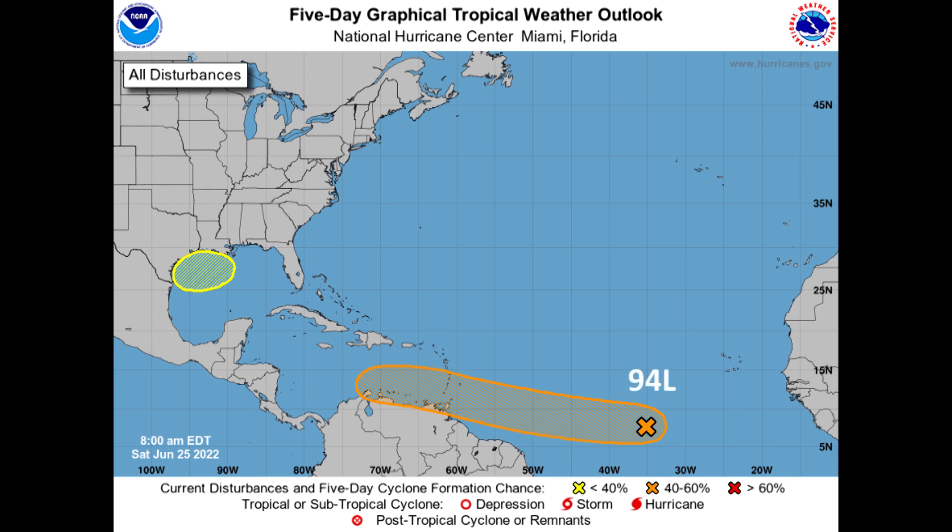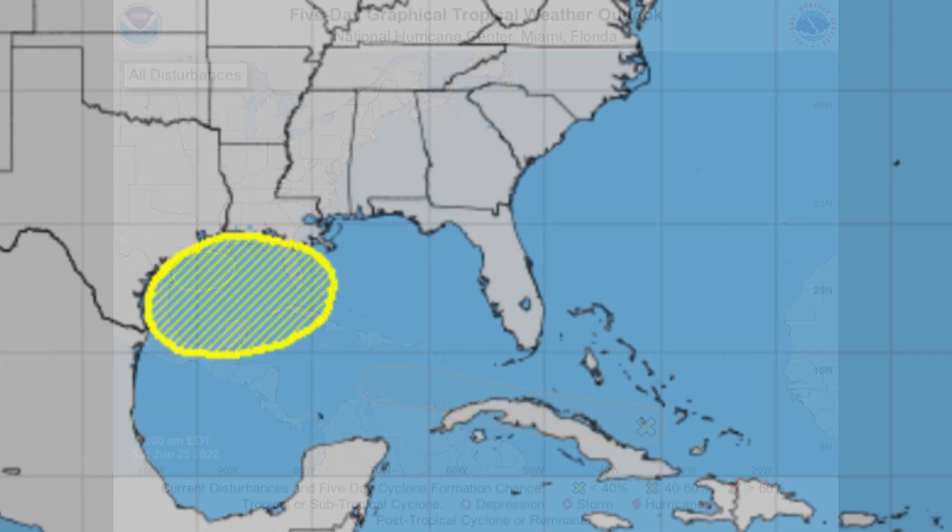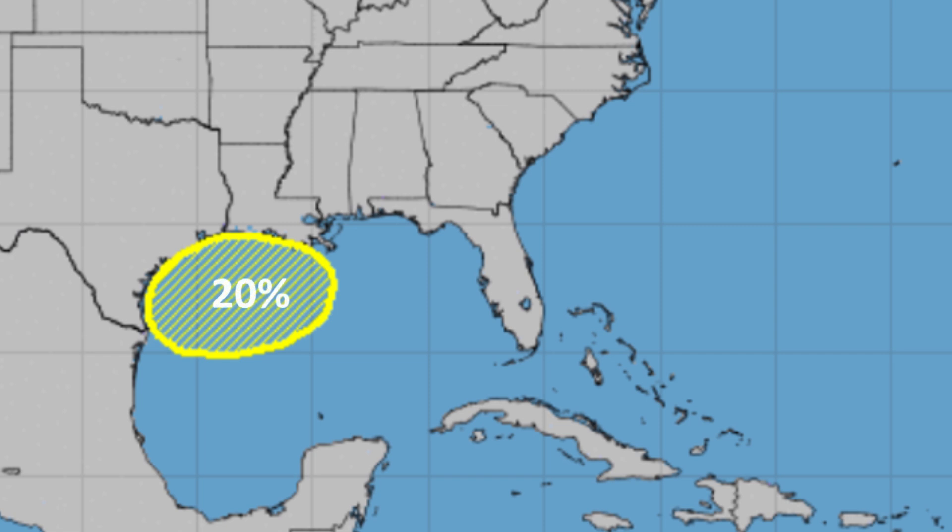60% chance of development over the next several days. I suspect those odds will begin to go up. It does look a little bit better organized. And then we have a new area that's popped up in the last day or so here in the Northwest Gulf. The National Hurricane Center indicating a small chance that something could develop off of a dying front and some energy that is forecast to gather in the Gulf. So we're going to want to watch that closely for interests in Louisiana and especially Texas.